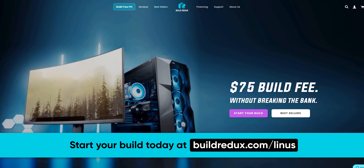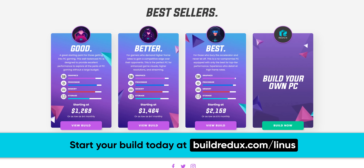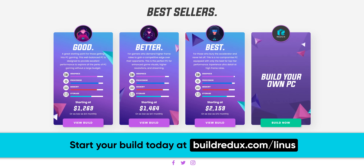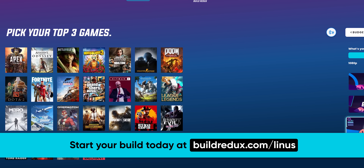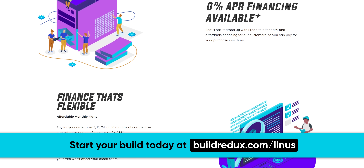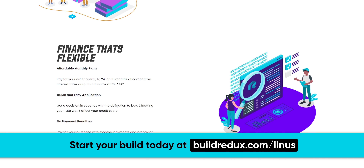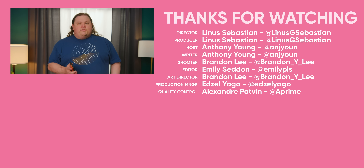Build Redux offers hardware with no markup pricing, only a $75 build fee. What you'd pay to buy the parts yourself is the same price you pay with Redux, with expertly built PCs. You can use the online PC builder to customize what's going on inside based on the games you want to play. Redux believes in bringing PC gaming to the masses — that's why they only charge a small build fee and won't cut corners on quality. Click the link in the description and create your dream PC today. Thanks for watching — go check out our recent video on Android 12 for more on the direction Google has been pushing things.